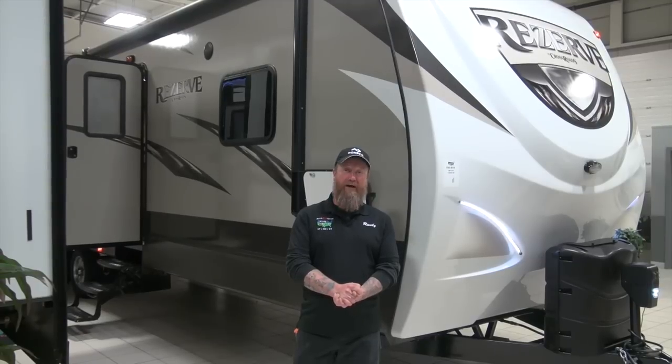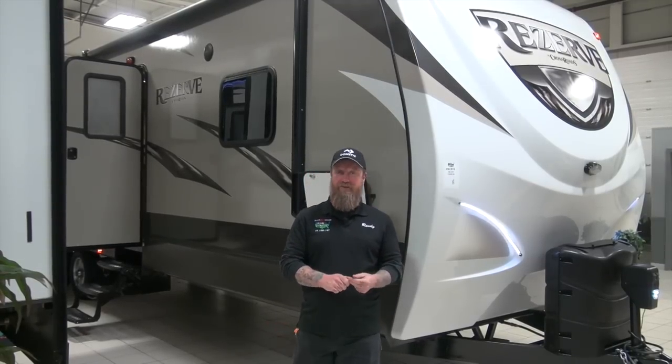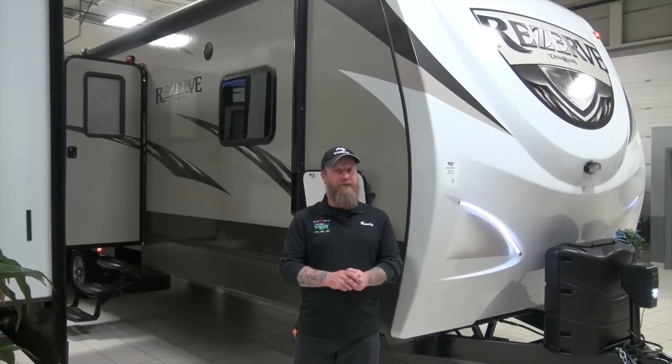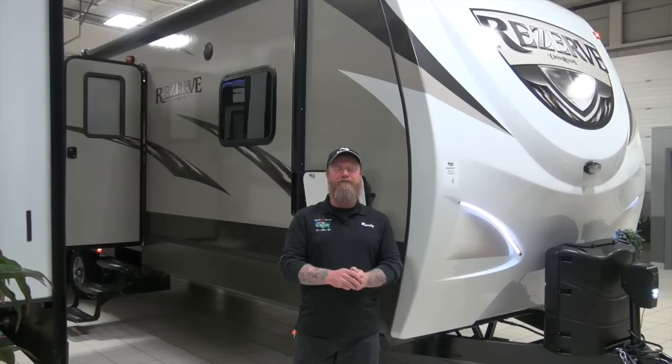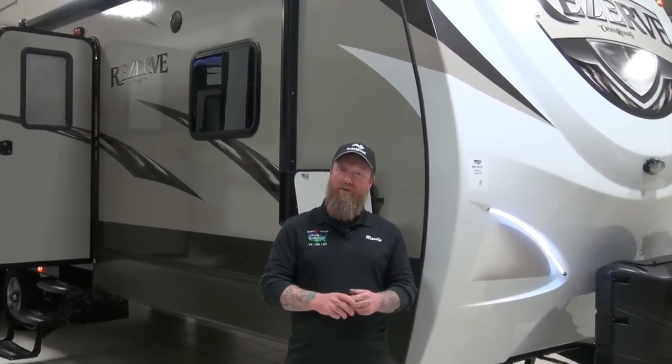Travel trailers come in many different profiles, pretty much accommodating any family camping or towing situation you may have — there's probably a travel trailer out there for you. Most can also be towed by half-ton pickups and SUVs, so you can get out there and go camping without owning a huge vehicle. When your family's ready to go camping, definitely don't overlook a travel trailer. They have the widest variety of sizes, the widest variety of floor plans, and the best towability out there. I look forward to seeing you on the road — happy camping.